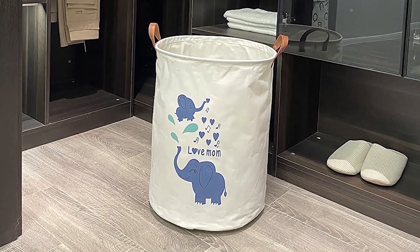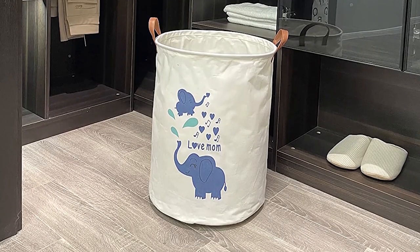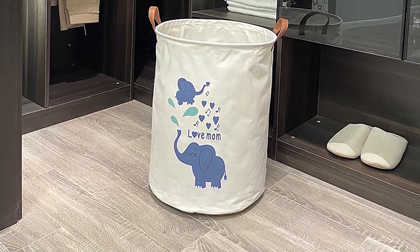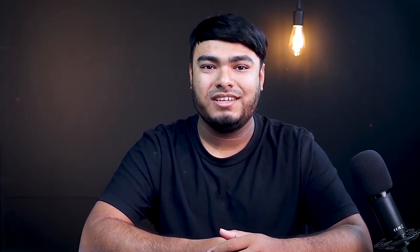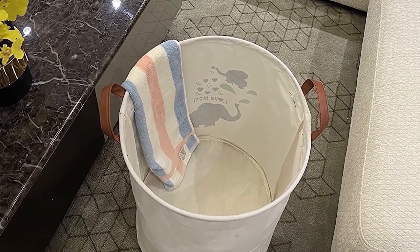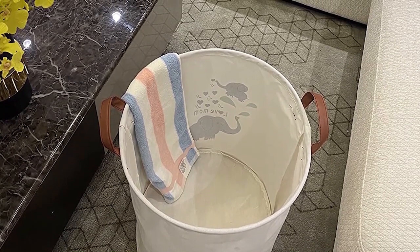From storing toys to dirty clothes, this Azium waterproof nursery hamper can be used for different purposes. It has a large storage space — to be precise, 62.8L of space — which means it can hold a lot of clothes and other items at once. Made of 85% cotton, 10% PE and 5% leather handles, this music elephant pattern nursery hamper is easy to carry and folds flat when not in use. It comes with a decorative pattern and won't stain easily. Plus, it makes for a great gift for new parents.